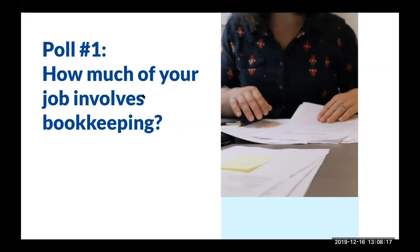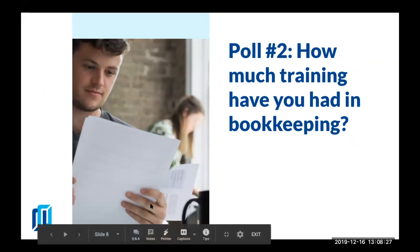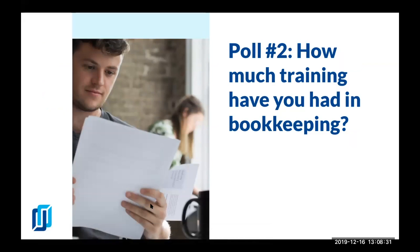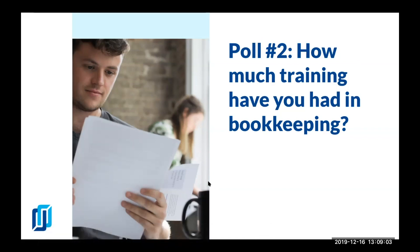The next poll is: how much training or experience have you had in bookkeeping? Just to make sure we cover the topics most important to you — either little to no formal training and you learn as you go, maybe you've taken some classes but it wasn't the primary focus of your education, or you're a CPA or have a degree in accounting. It looks like most of you have a pretty good amount of training in accounting.